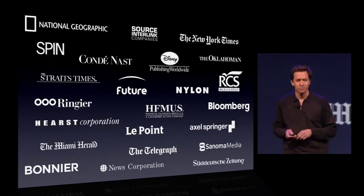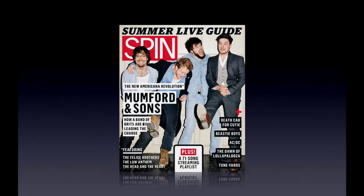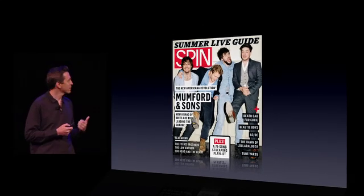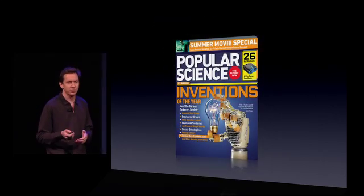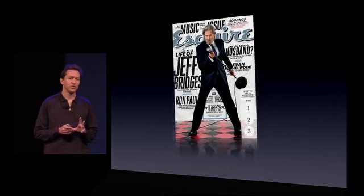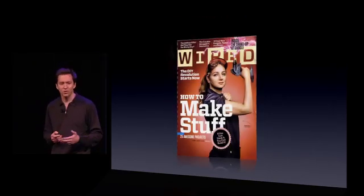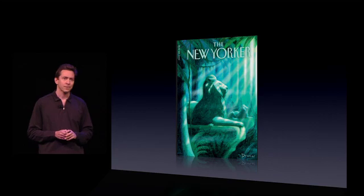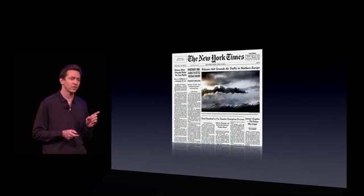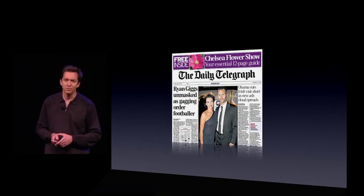These are incredible titles — things like National Geographic and Spin, great music magazines. And of course, when you read these on your iPad, you get audio and video in addition to all the articles. Vanity Fair, science magazines like Popular Mechanics and Popular Science, Esquire and GQ, fashion magazines like Elle, The Oprah Magazine, tech magazines like Wired, automobile magazines, sports magazines, The New Yorker, and newspapers — new ones like The Daily, but also The New York Times, The San Francisco Chronicle, Daily Telegraph, and other international papers.